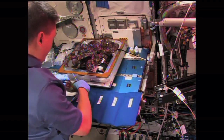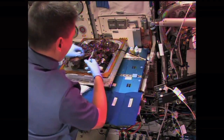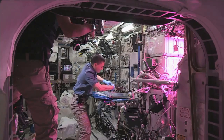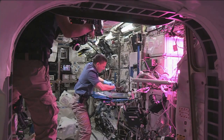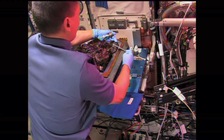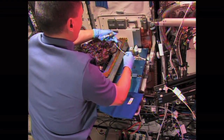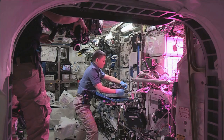We're standing by now for the first consumption of one of these red romaine lettuce leaves that has been grown in the microgravity of space. On the Russian segment of the station, one of its radiators and vent valve ports from the Vosduk and Electron systems both remove carbon dioxide and generate oxygen for the Russian segment of the International Space Station.